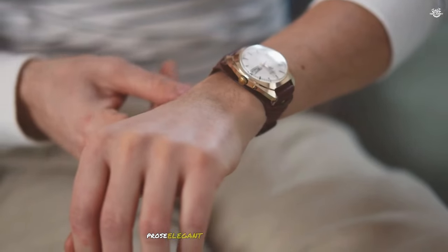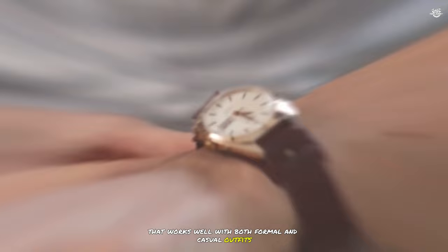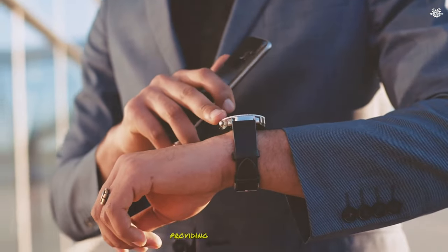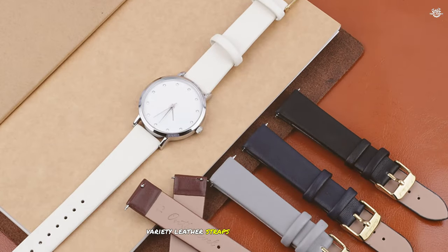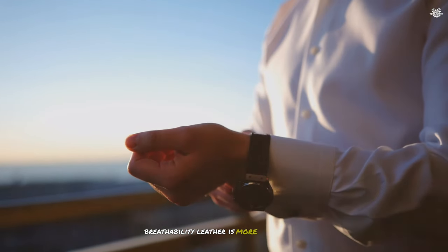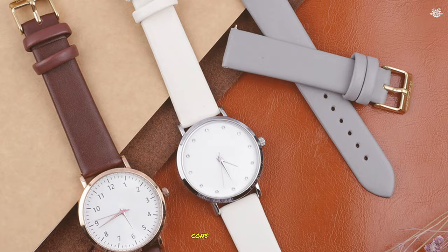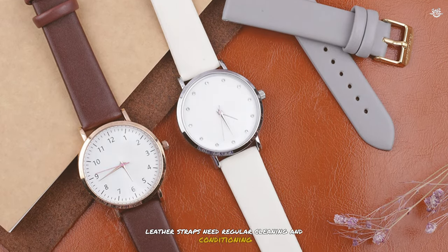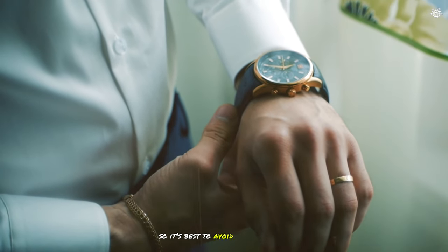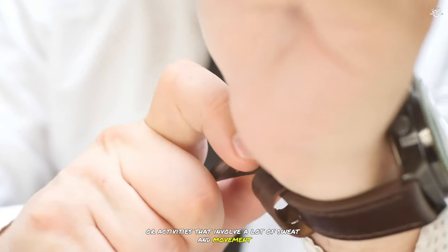Leather watch strap pros: Elegant appearance — leather straps offer a classic and sophisticated look that works well with both formal and casual outfits. Top-notch comfort — while some leather straps might feel stiff at first, they soften over time and conform to your wrist, providing a comfortable fit. Variety — leather straps come in numerous colors, textures, and styles, making it easy to personalize your watch. Breathability — leather is more breathable than metal, allowing air to pass through and reducing sweating and discomfort during long wear. Cons: Maintenance — leather straps need regular cleaning and conditioning to keep them looking good and prevent cracking. Water sensitivity — leather can be damaged by water, so it's best to avoid getting it wet. Limited sports use — leather isn't ideal for sports or activities that involve a lot of sweat and movement, as it can get damaged.